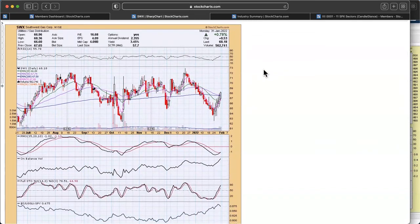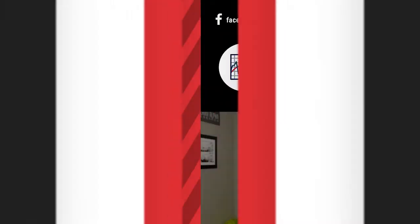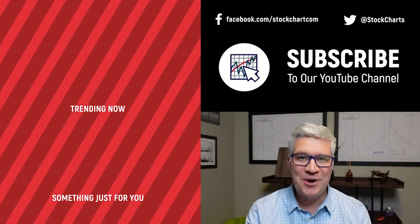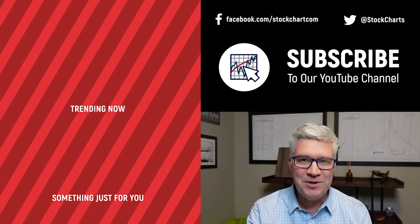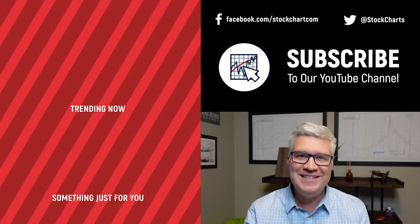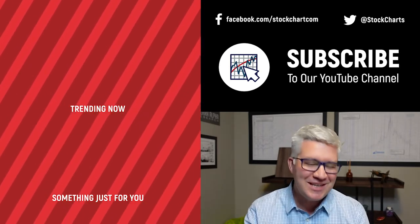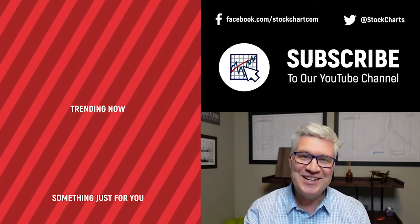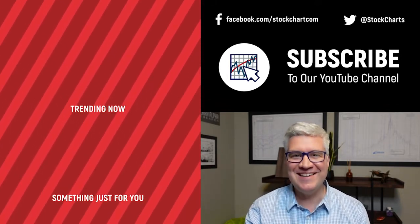That is all I have for you today for the Decision Point Show. Thanks for joining us and I will see you next Monday. Hey guys, Dave Keller here with StockCharts.com. Thanks so much for watching our video. If you enjoyed it, hit the like button right below. We have so much new content every day — consider subscribing to the channel. Thanks for watching, stay safe, have a fantastic day. We'll see you next time.